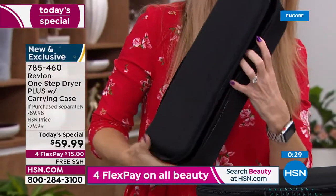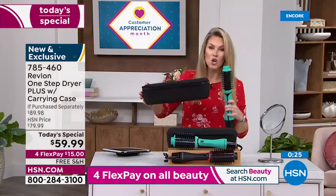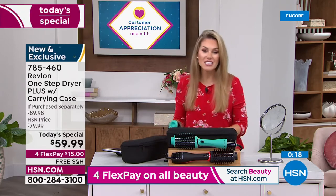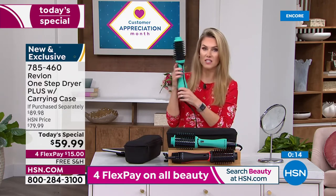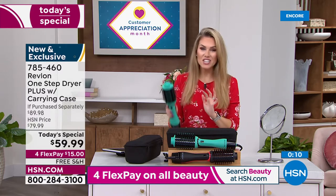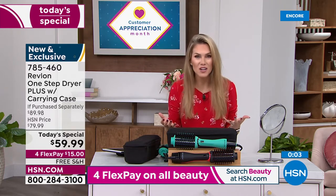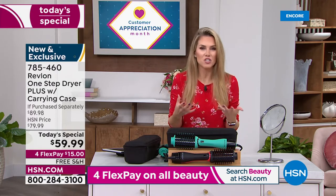Get one for mom, one for your teenager, your best friend, or your sister — free shipping and handling while supplies last. If you want the teal, it's most popular. What a big day to have Revlon here at HSN — after selling out the original tool last year, they're back with their latest and greatest at a one-day-only offer.